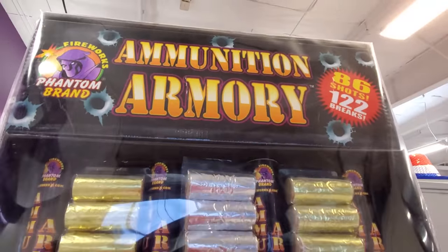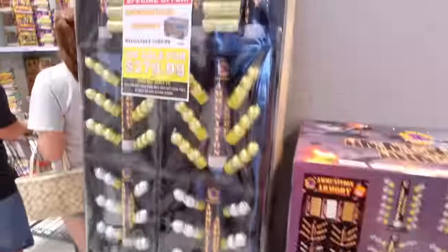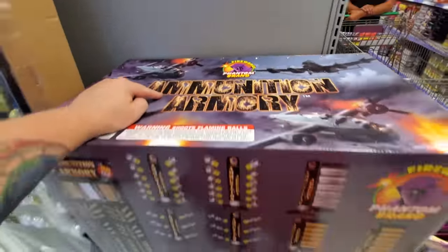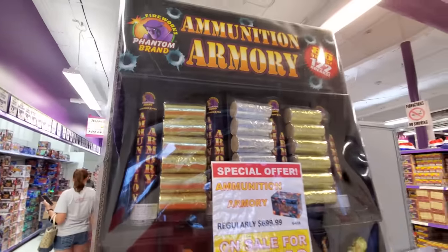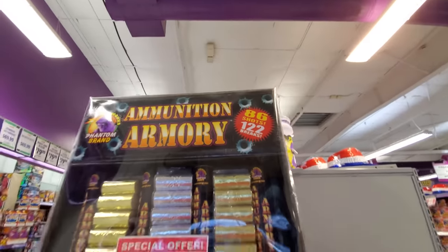Oh my god, this place is huge, guys. Before I even get started in the aisles — the Ammunition Armory. This is one big box of fireworks available for sale, and this is the box that it comes in. Ammunition Armory — that is a huge box. Silver and gold amazingness: 86 shots, 122 breaks. I don't know what that means, but it sounds cool. Oh my god, this place is just absolutely packed with so much stuff.